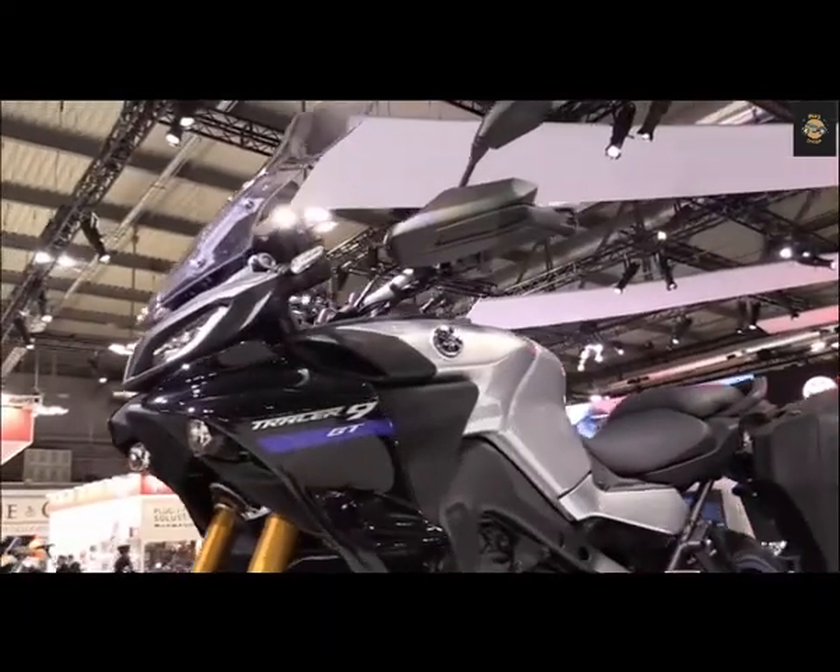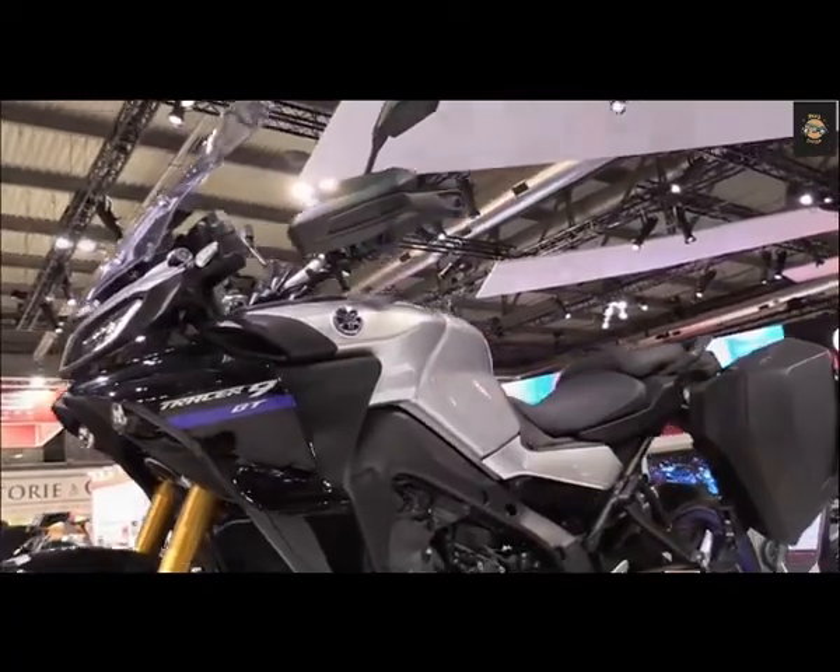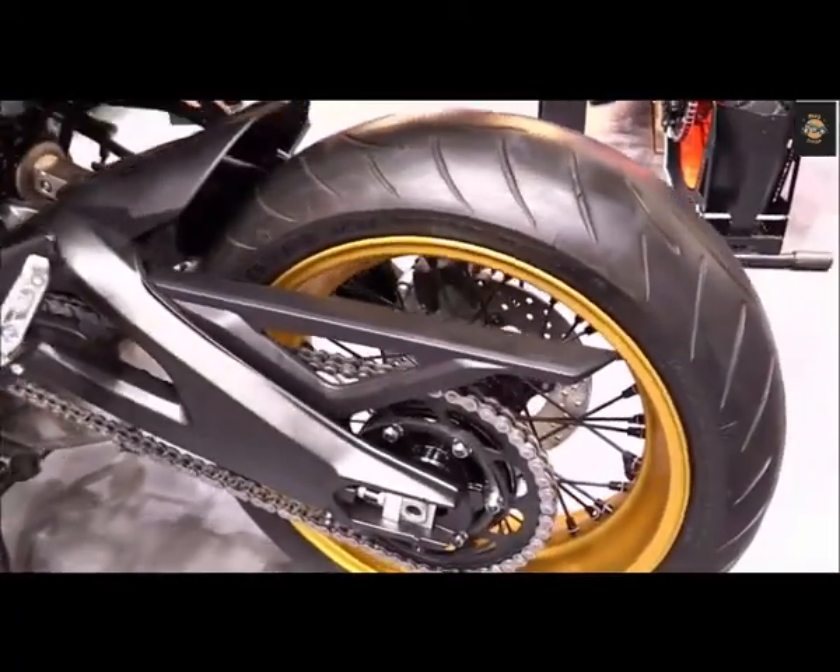With all that capability on tap at a relative bargain, why raise the cost of entry? Yet that's exactly what Yamaha has done.